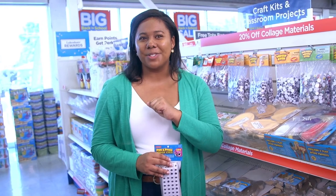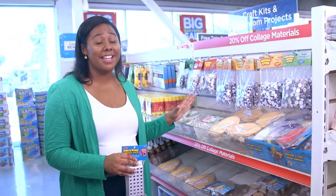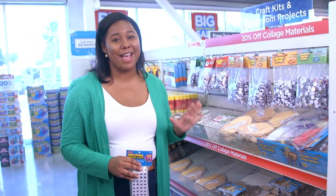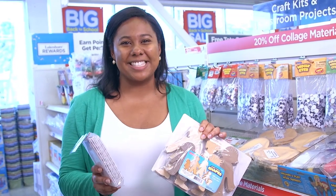Remember all your new storage boxes and trays? You can fill some of them with these arts and crafts materials. I always stock up during the back-to-school sale. Be creative, get wild, and then encourage your students to do the same.